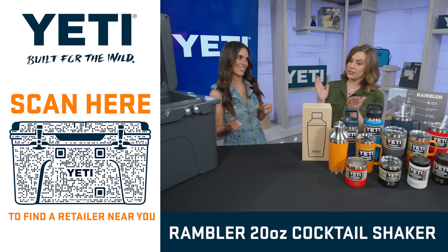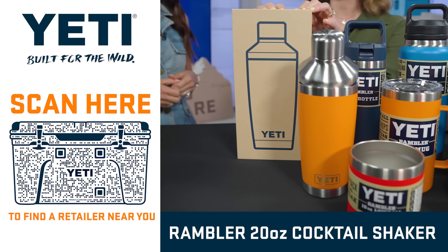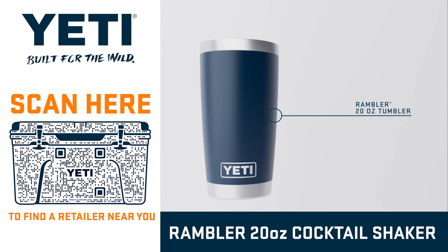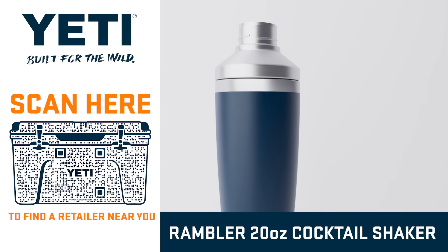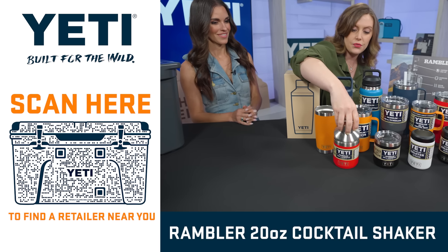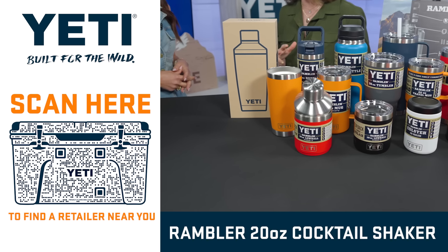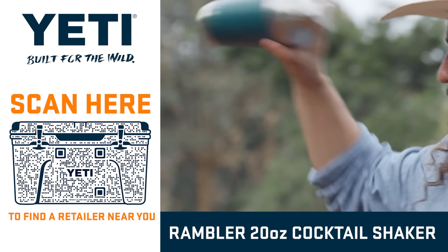Shake or stir — doesn't matter what you pick. This awesome cocktail shaker is going to be what you want. It's got a leak-resistant lid, a 20-ounce cup, and a no-sweat design, meaning your first sip is going to be just as refreshing as your last. The lid fits on a bunch of different sizes of Yeti drinkware, so no matter what style dad finds refreshing, he can find it here.